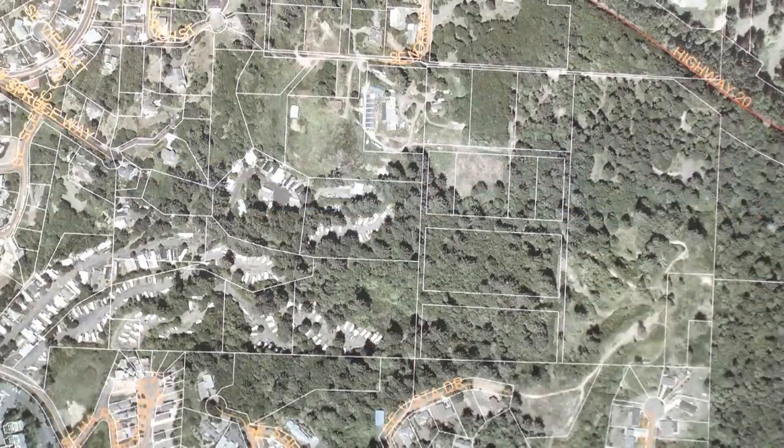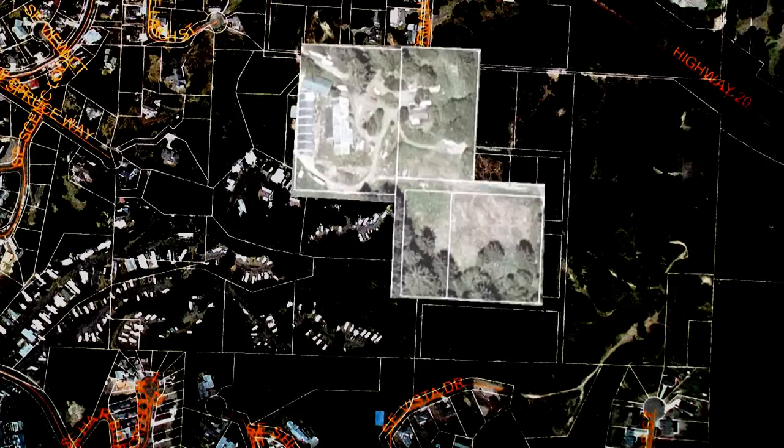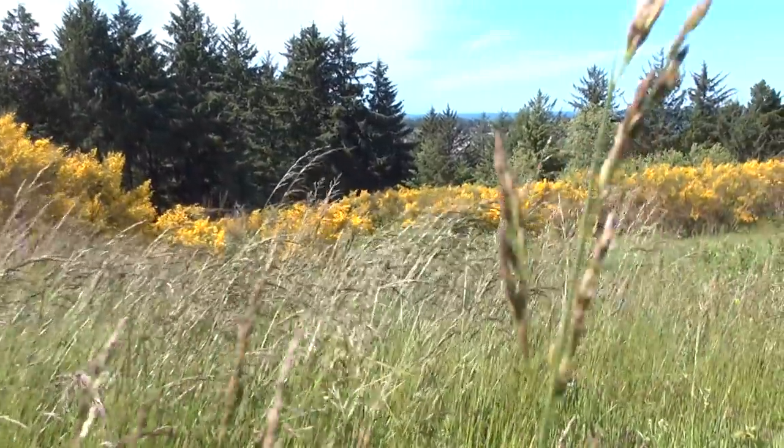The next section, we'll refer to as the North section, encompasses four large parcels with roadway easements already calculated in. Similar to the land of the Northwest section, breathtaking views and easy land topography promise to simplify the development of this section as well.